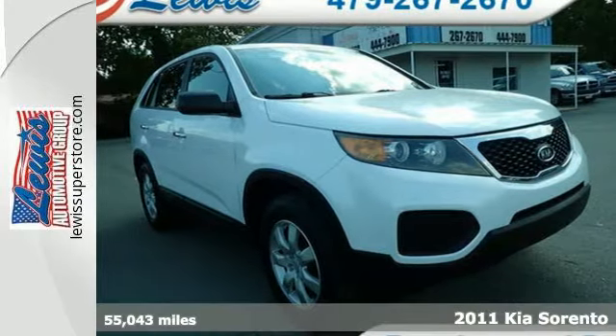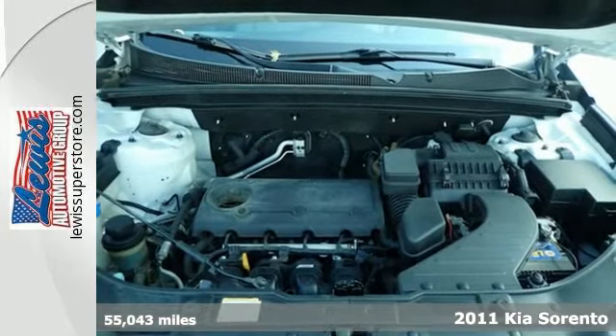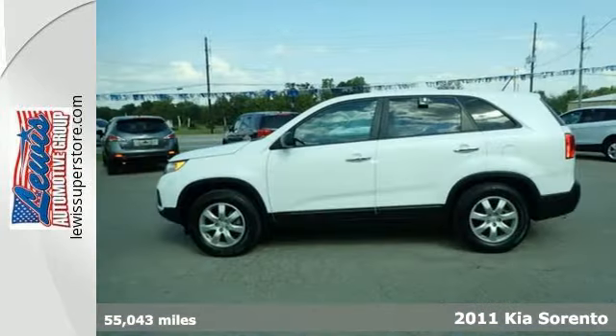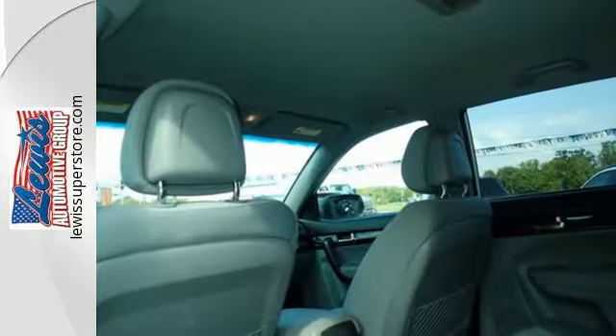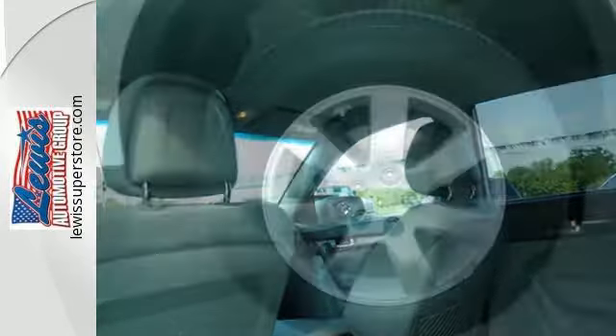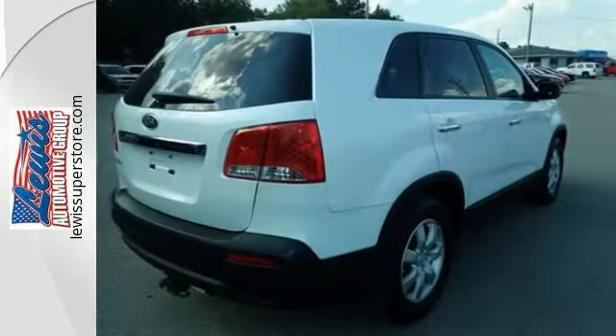Here's a 2011 Kia Sorento. Always a leader in innovation, Kia packs this SUV with standard, state-of-the-art amenities like Bluetooth wireless, a USB connection, trip computer, descent control and a premium sound system with MP3 input, satellite radio, steering wheel controls and a mast antenna.